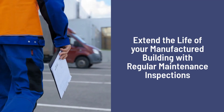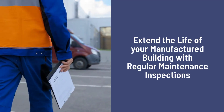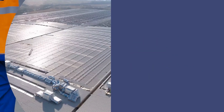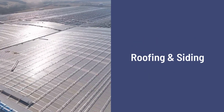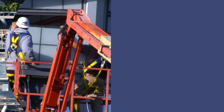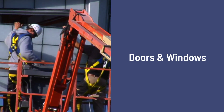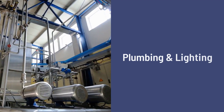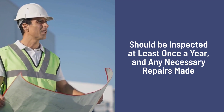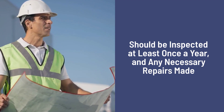Regular maintenance inspections are important for prolonging the life and functionality of the manufactured building. Roofing and siding, HVAC systems, doors and windows, and plumbing and lighting should all be inspected at least once per year, and any necessary repairs made as quickly as possible.